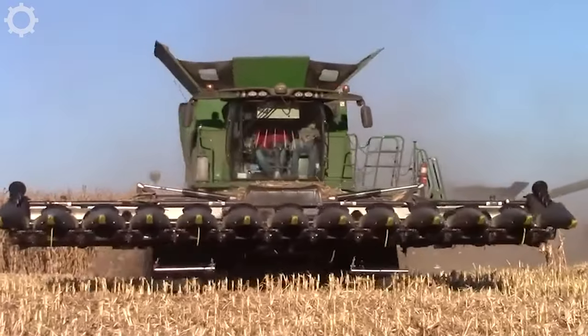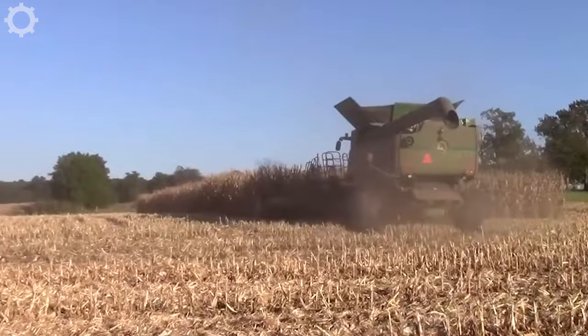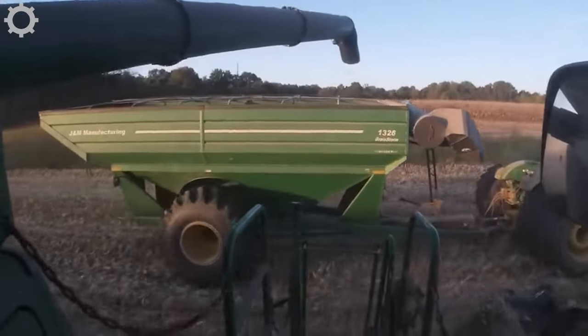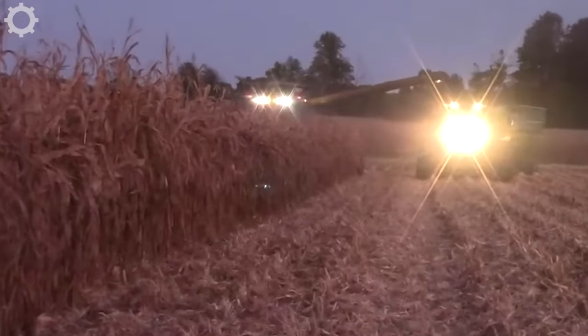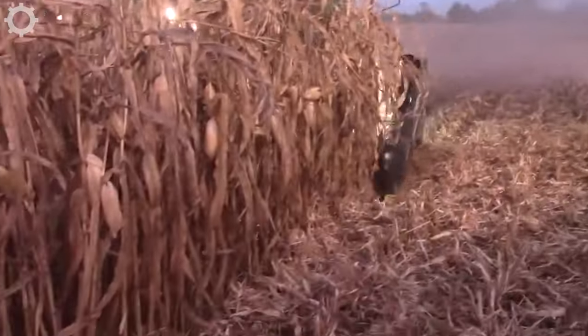The John Deere S780 with a 473 horsepower engine is one of the high-end combine harvesters from John Deere, a famous brand in agriculture and high-quality machinery. This harvester is equipped with modern threshing technology such as a double threshing system, conveyor system, automatic sweeping system and smart sensors, which optimize the harvesting process and improve efficiency.